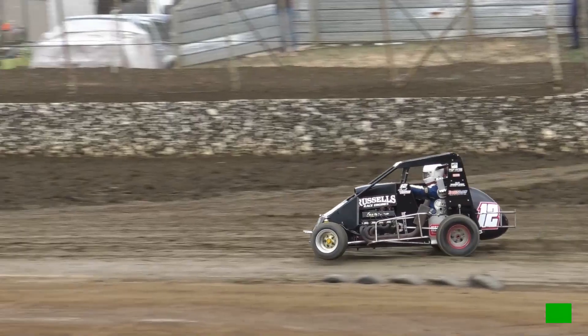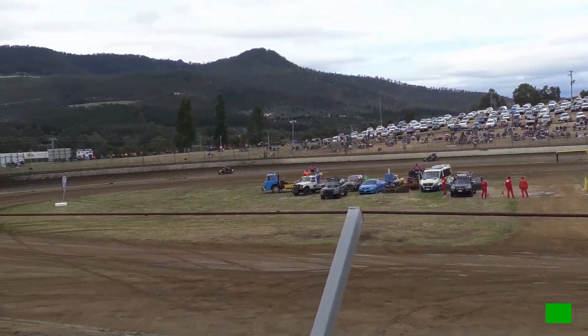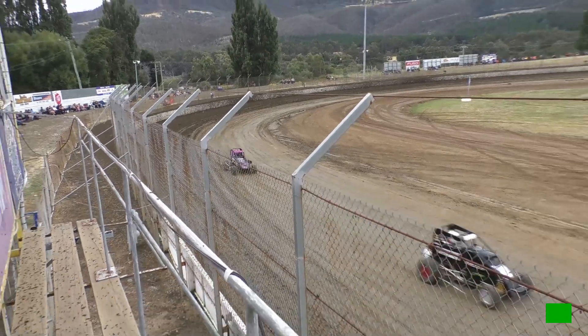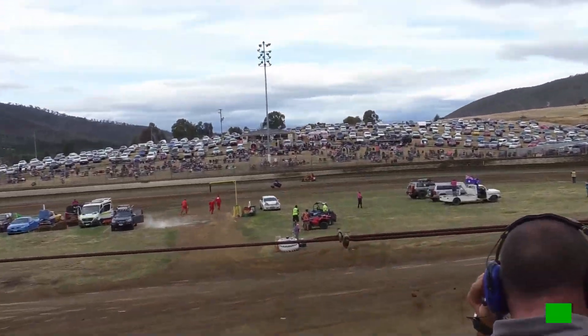Webster trying to close in here. Last time by was two tenths slower. Does not want to lose any real estate. Freeman bounces the car up and down and the gap drops down to half a second.